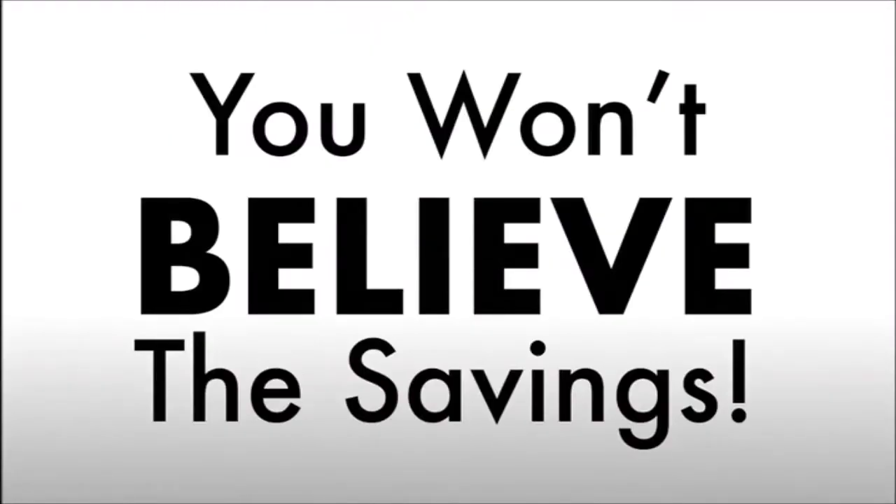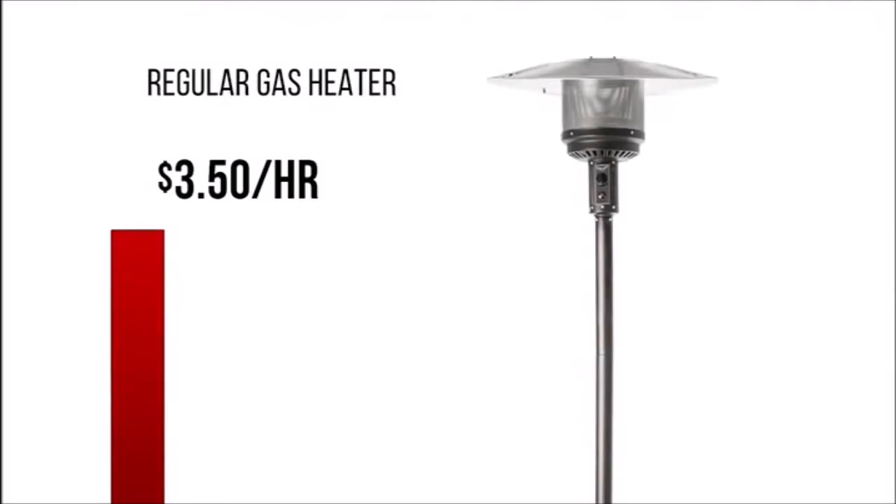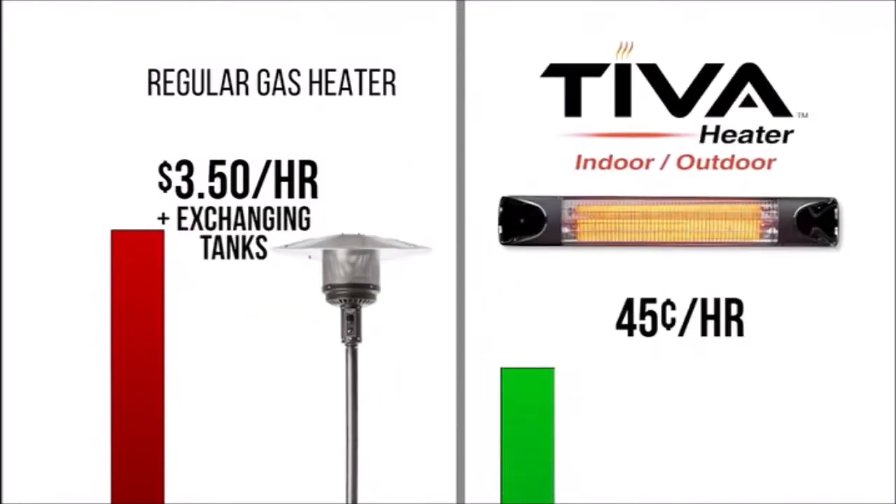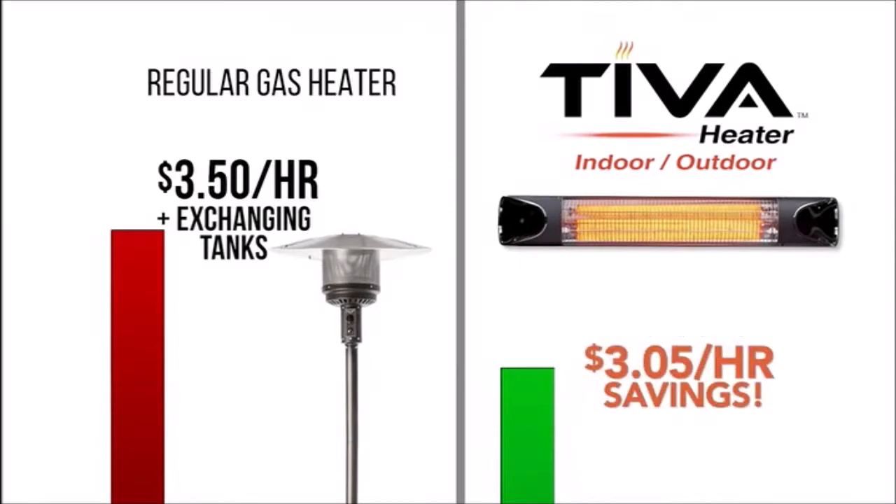It heats you quickly and deeply, right to your very bones. You won't believe the cost savings. This standard outdoor gas heater costs around three dollars and fifty cents per hour to run, not to mention the time and gas you spend exchanging tanks. But the energy efficient Teva Instant Heater costs around 45 cents per hour to run — that's a savings of about three dollars and five cents per hour.